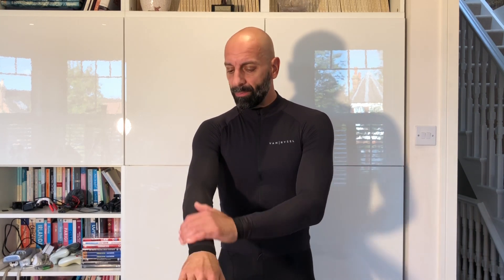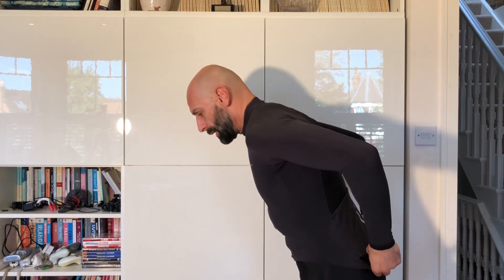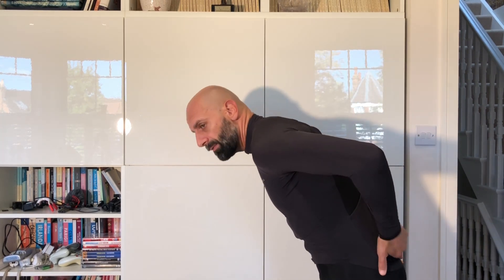It is a racer long sleeve jersey with a race-oriented cut, so it is very tight. If you are like a midlife crisis cyclist like me and you want to be as aero as possible, this would be the jersey for you. It has quite a low cut here, a long cut to cover your position, and adequate sleeves for when you are in position on the bike.